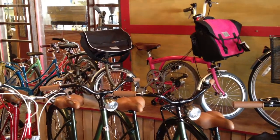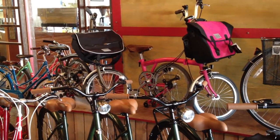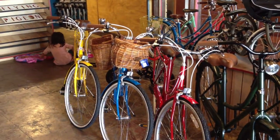Our two floor model Bromptons: an S2 in raw lacquer, and an M3L in hot pink with a matching Ortlieb bag on the front. And then we've got a lineup of Bob and Birdies in red, sky blue, and yellow.